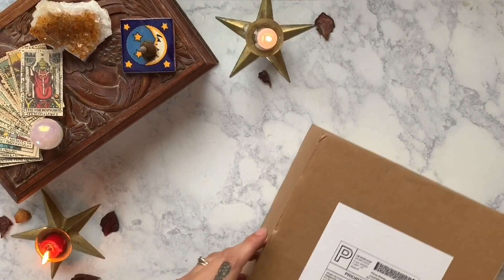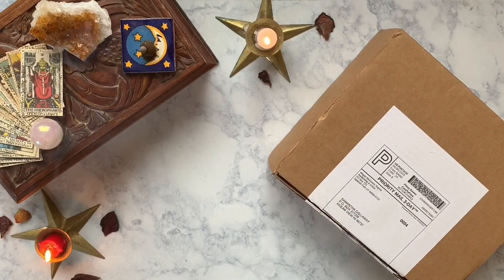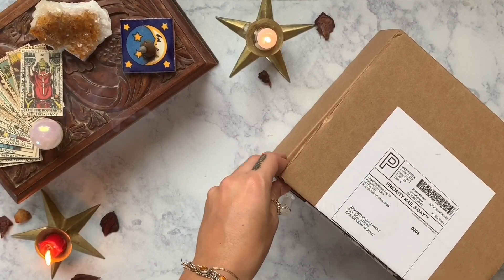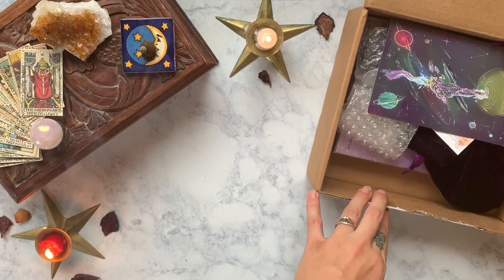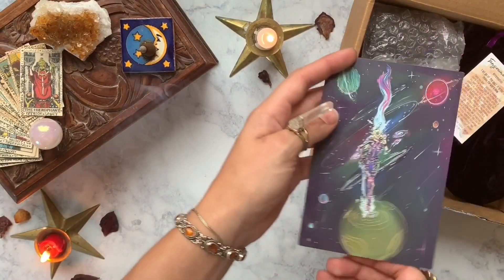In today's video we are going to be unboxing the March Empowering Oracle box from Awakening in a Box. These boxes ship out monthly and they start at $35. They come with an oracle deck, a stone, and then two products. I do have a discount code I will offer later in the video so stay tuned for that.